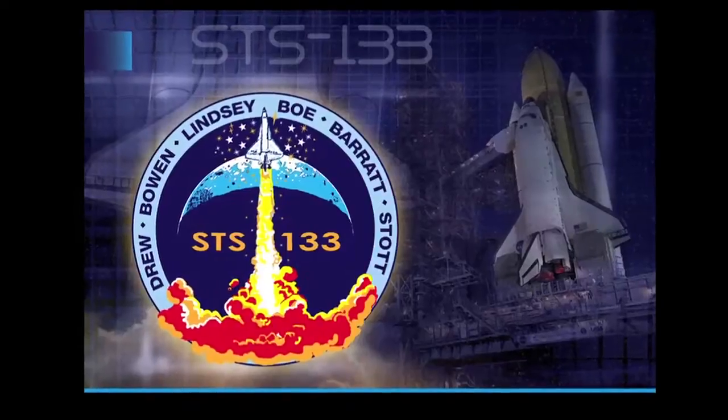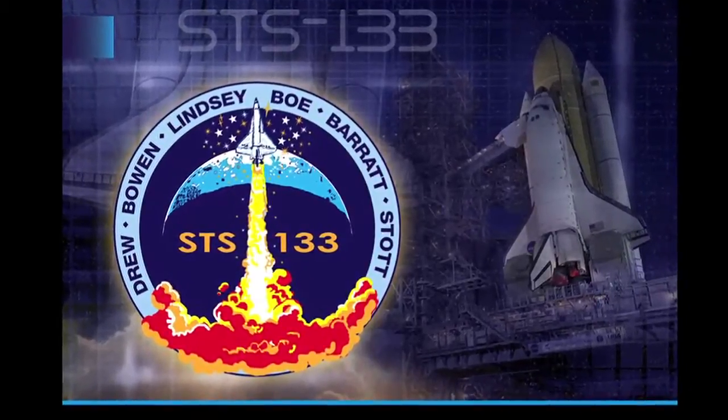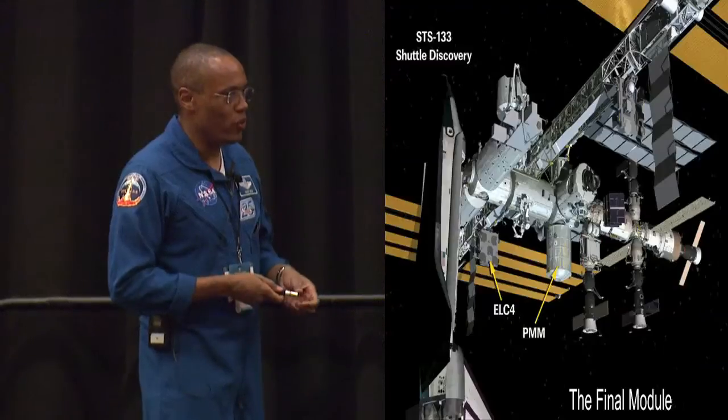Let's go right into the film and just talk over top of it to let you know what's going on. This is a flight of the STS-133 — it was the final flight of the Space Shuttle Discovery, and our job was to go and put the last piece on the International Space Station.